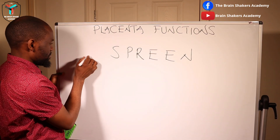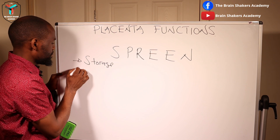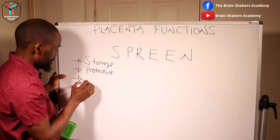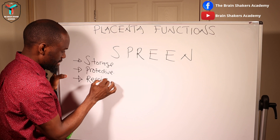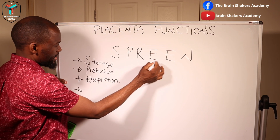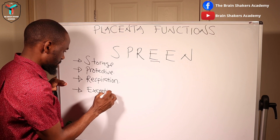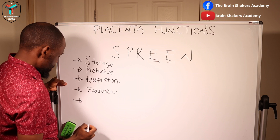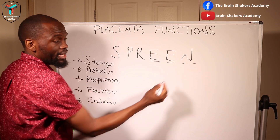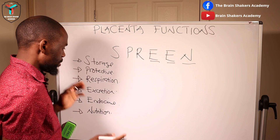So what does SPREEN stand for? The S is for storage functions — the placenta has storage functions. The P is for protective functions — the placenta has protective functions. The R is for respiration — there is some form of respiration happening at the placenta. The first E is for excretion — getting rid of waste materials. The second E is for endocrine functions — the production of hormones. And the N is for nutrition functions.